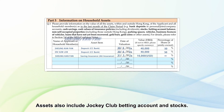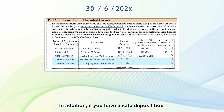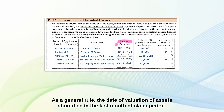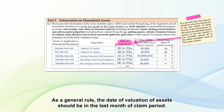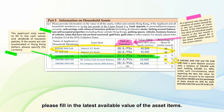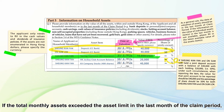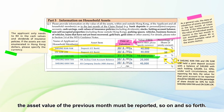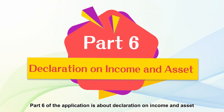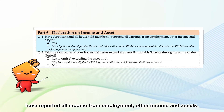Assets also include Jockey Club betting accounts and stocks. Applicants should indicate the balance of the betting account and the value of the stocks. In addition, if you have a safe deposit box, you should report the items inside and their values. As a general rule, the date of valuation of assets should be in the last month of the claim period. If the information on the value of individual asset items in the last month is not available, please fill in the latest available value. If the total monthly assets exceeded the asset limit in the last month of the claim period, the asset value of the previous month must be reported, and so on.